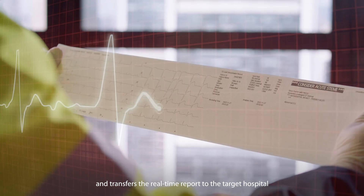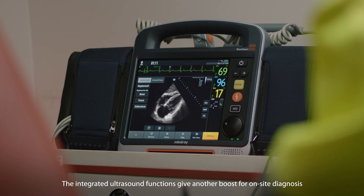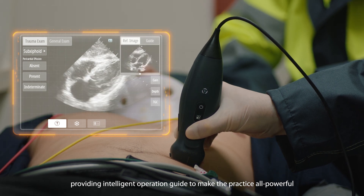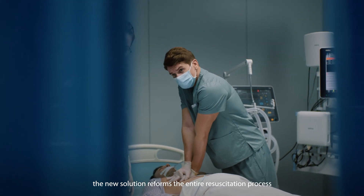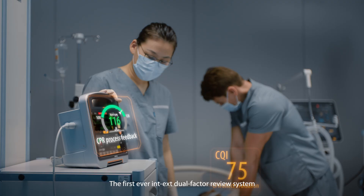The integrated ultrasound functions give another boost for on-site diagnosis, providing intelligent operation guidance to make the practice all-powerful. This redefines a Mindray rescue triangle, and the new solution reforms the entire resuscitation process.